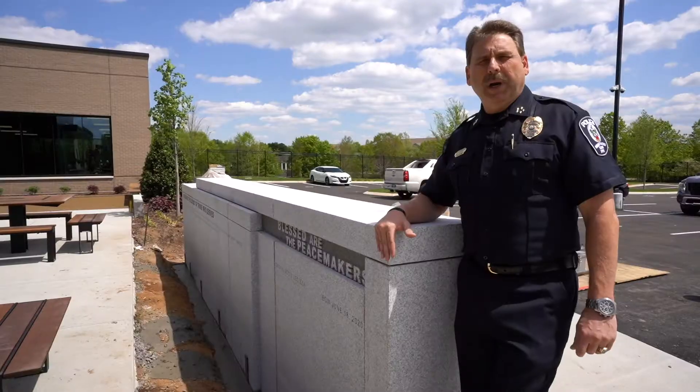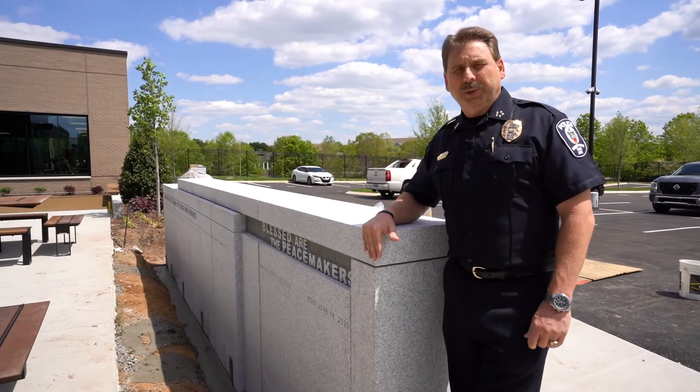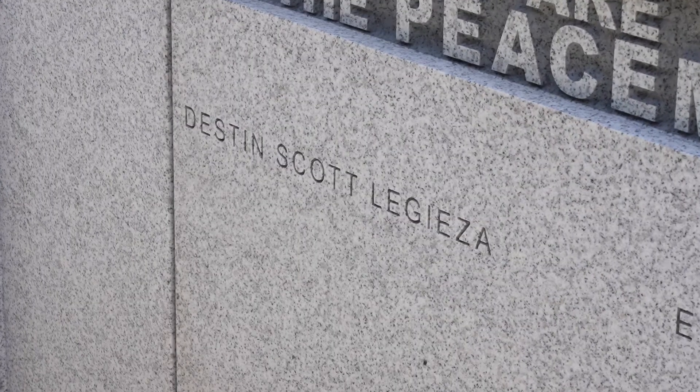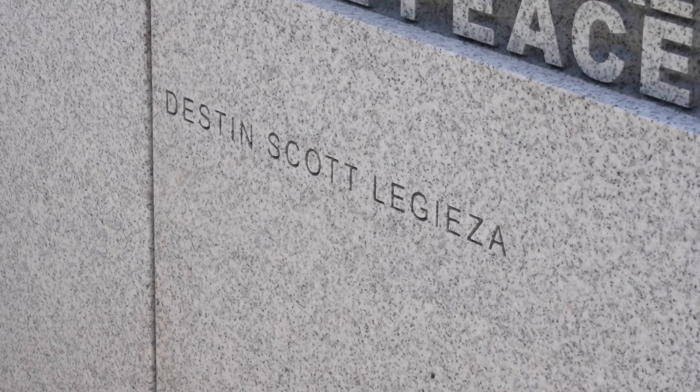This memorial wall bears the name of Officer Destin Legaza, who we tragically lost on June 18th, 2020. Destin was our friend and our brother. We'll never forget him. As we leave the building each and every day, we will see his name, and it will remind us of his memory. We will continue to serve him by serving the citizens of Brentwood.